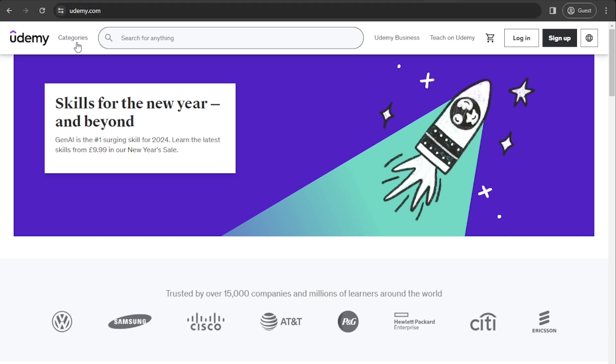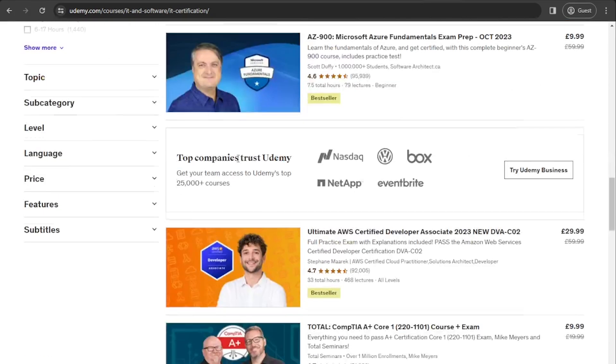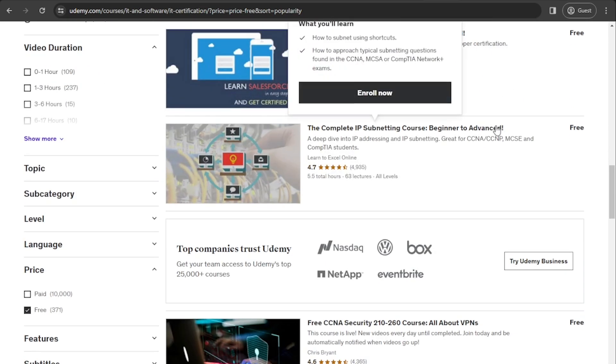Udemy is another platform I've used a lot in the past. The thing about Udemy is I would say never buy a course at full price because they have discounts and sales basically every day. Under Udemy, if you search for IT certifications, you will see there are a lot of courses and they are quite cheap — around 10 to 12 pounds. If you go to the bottom and change the price filter to free, you'll see there are 371 free courses, including AWS Certified Solutions Architect Associate and CCNA. The only thing is these courses don't display an upload date, so check the reviews to see how far back they go — you don't want to spend time learning content that's two years out of date.